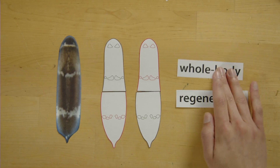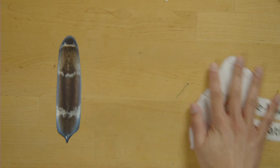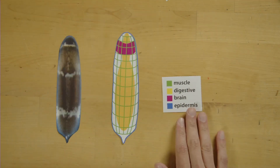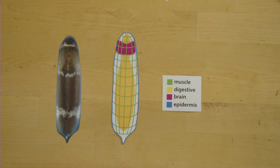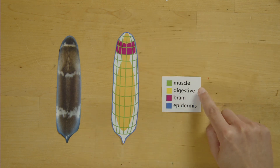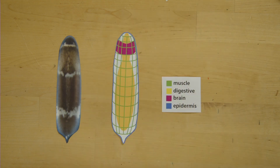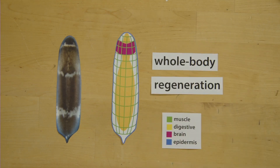The kind of regeneration that Hofstenia undergoes is known as whole body regeneration, resulting in a complete and functional animal. Hofstenia has different types of tissues: muscle spread around the whole body plan, many neurons in the brain found in the head, a plentiful gut that helps it digest all the small animals that it eats, and an epidermis that protects it from the outside world. Because Hofstenia is able to do whole body regeneration, it is able to regenerate all of these parts no matter where the injury happens.